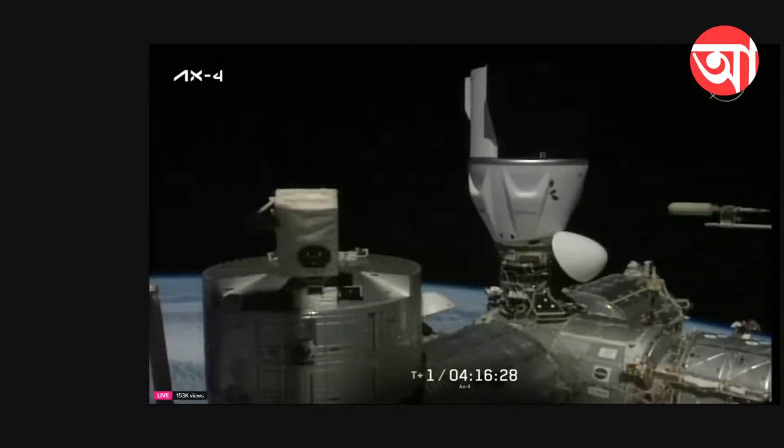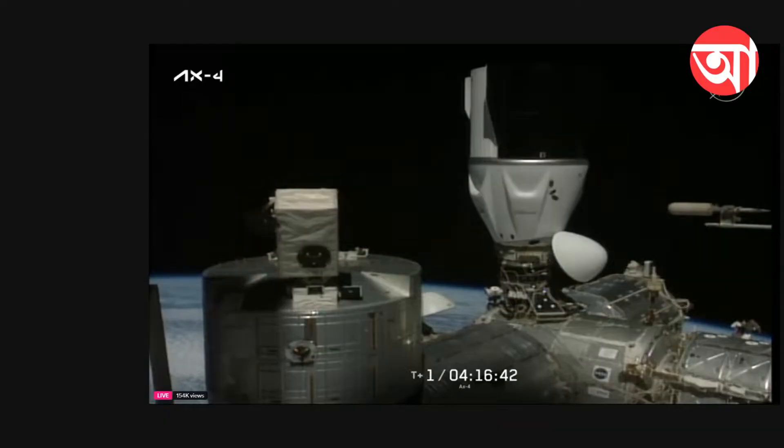Contact between Dragon Grace and the International Space Station at 5:31 a.m. Central Time. Now that the hooks have connected — all 12 — and umbilicals deployed, providing power and communications.